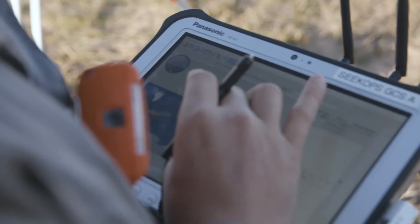Using the drone solution with the Panasonic Toughpad, we're able to do a complete emissions detection operation in about a third the time compared to traditional methods.